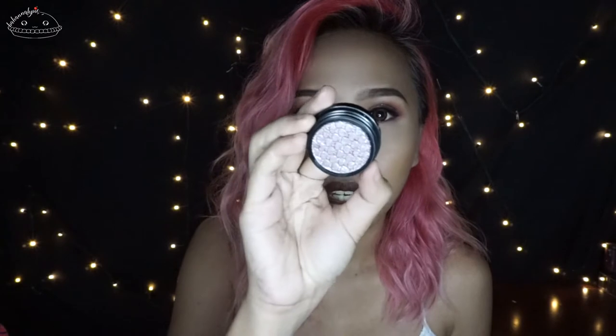I got a lot of eyeshadow stuff in this box — most of it is mine, you'll see why I say that. This one is in Tinsel. I think this is actually a collab product as well, but this is what it looks like.